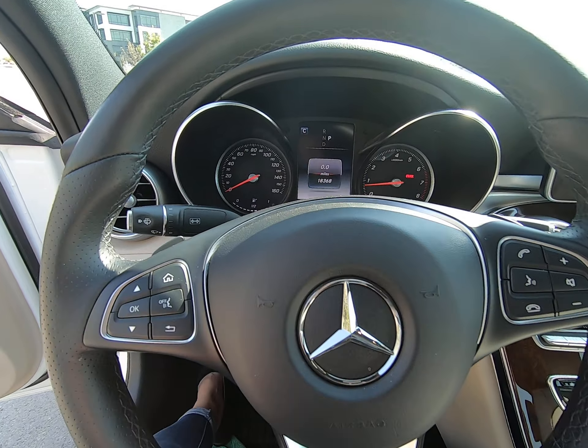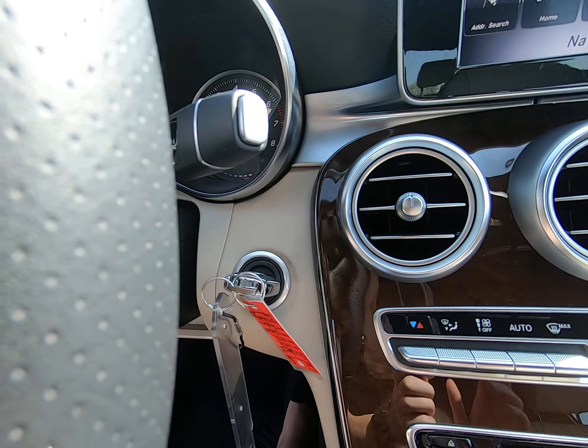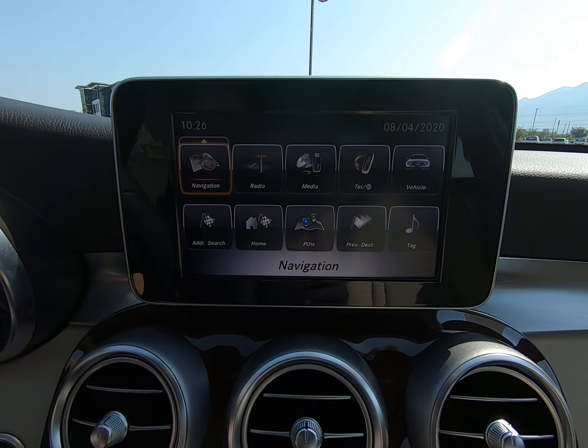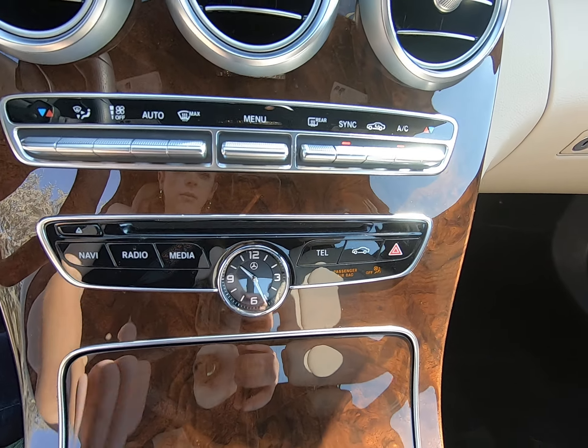Controls on either side of the vehicle. We do have our shifters here — park and save button. Here's our beautiful display with navigation, radio, media, telephone, and all the options there. Circular fans, climate control options, and media controls here.